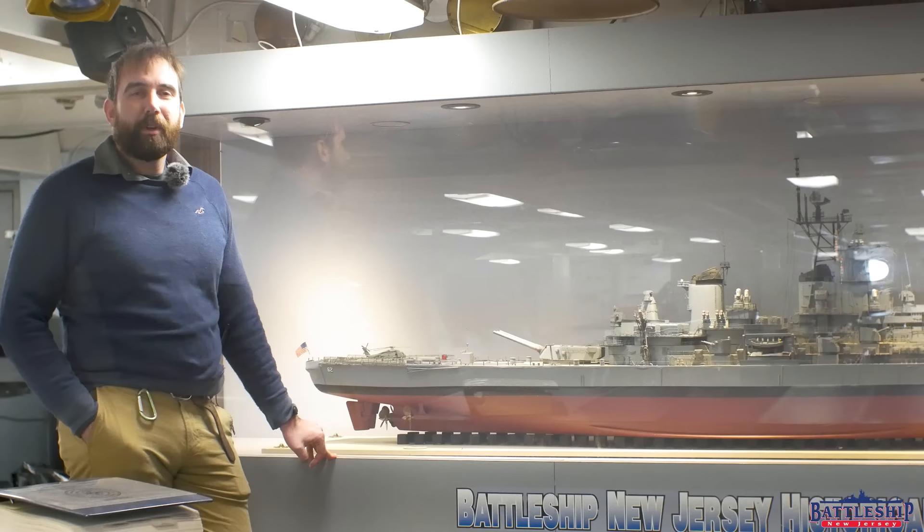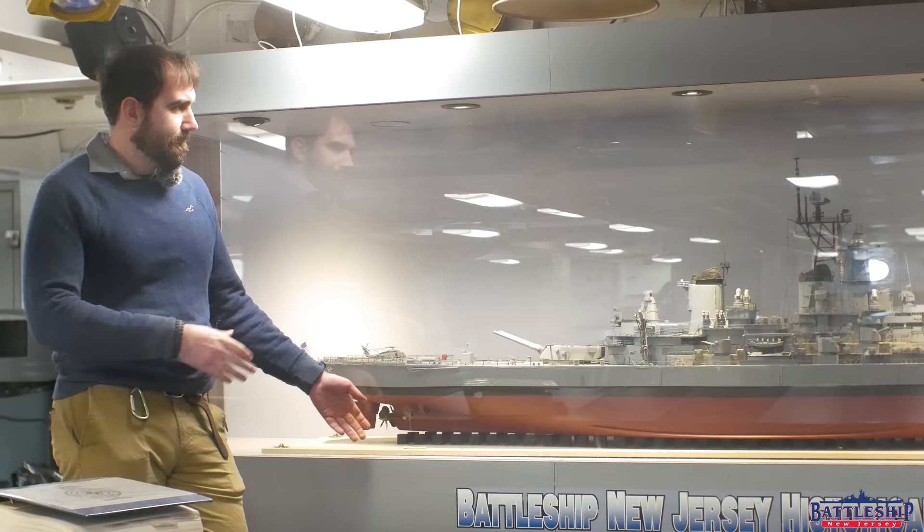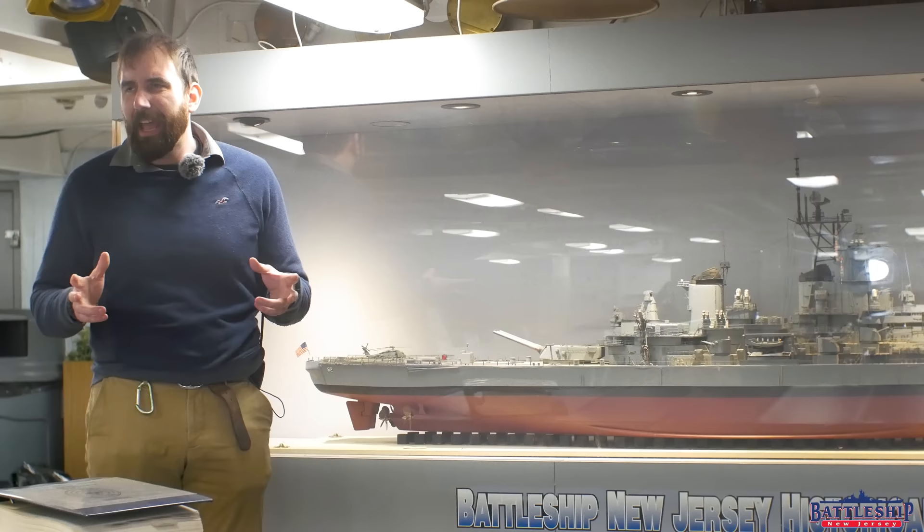Hi, I'm Ryan Szymanski, curator for Battleship New Jersey Museum and Memorial, and today we're getting a little bit nostalgic. One of the things people are really nostalgic for is the age of the battleship.